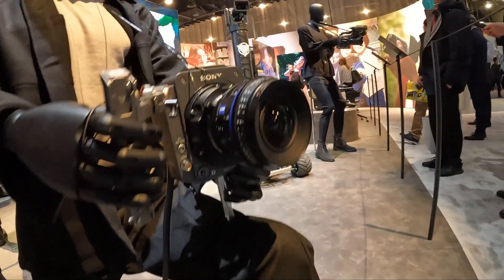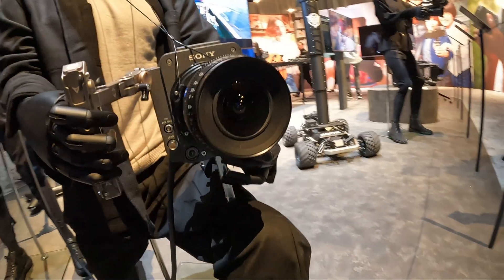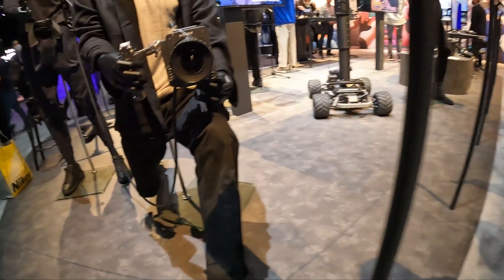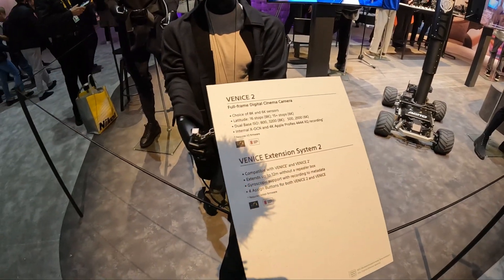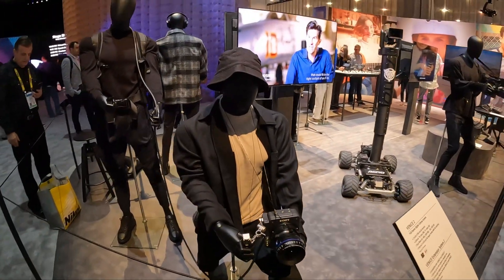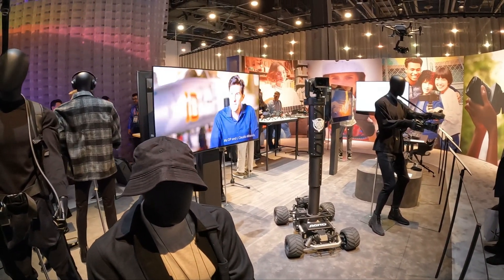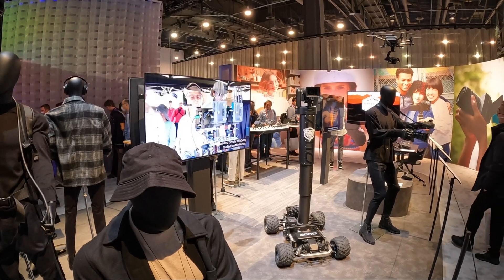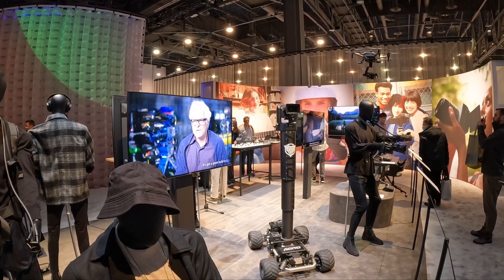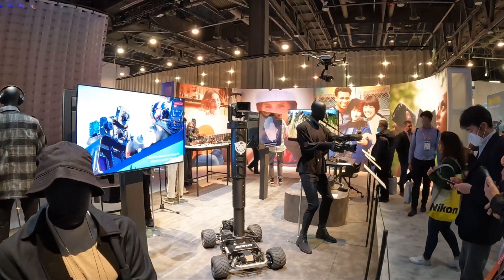And here's a rig — it's 8K and 6K. It looks like they filmed Top Gun with this equipment. And they're getting better with the digital stuff. Far cry from when I was using it.